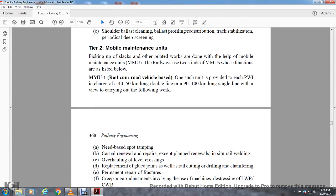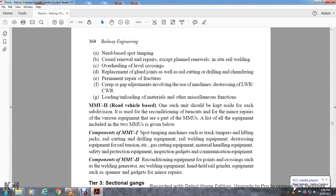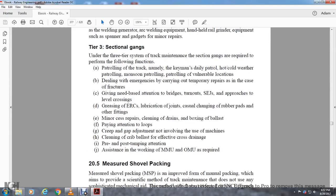Mobile Maintenance Unit Two is road-vehicle based; one such unit should be kept for each subdivision for reconditioning turnouts and for various repair equipment. Components of Maintenance Unit Number One include: spot tamping machine such as tag track tamper, lifting jacks, rail cutting equipment, rail alignment and quill equipment, stress equipment, rail tension and gas cutting equipment, material handling equipment, safety protection equipment, inspection gadgets, and communication equipment. Mobile Maintenance Unit Two reconditioning equipment for points and crossings includes: welding generator, welding equipment, handheld grinder, spare gadgets, and minor repair tools.